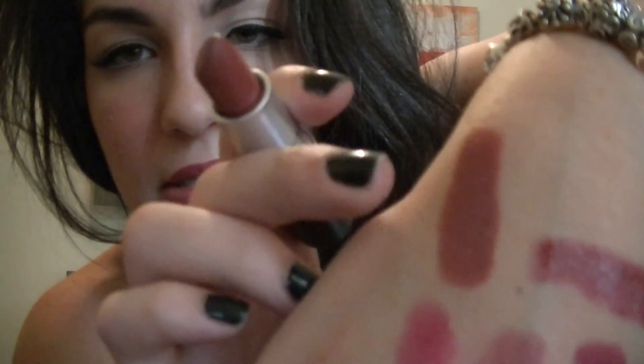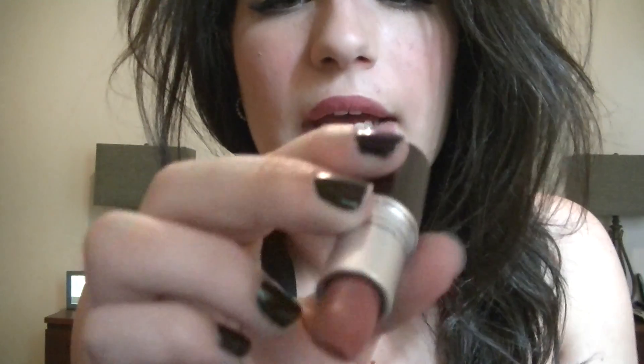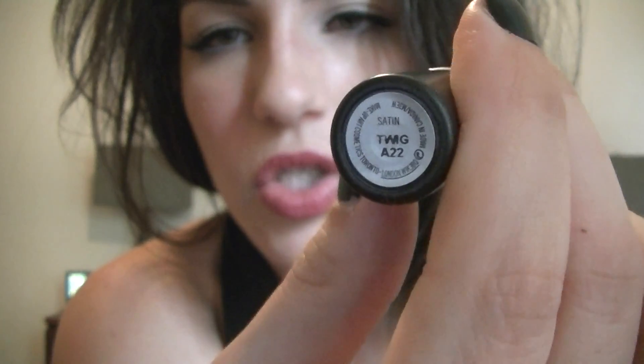Another lipstick I have is Twig by MAC, a satin finish. This is one I'd wear more on a professional basis. It's on the brownie side but has some reddish undertones and maybe a bit of berry. It's a satin finish and very pigmented — here's the color, Twig.